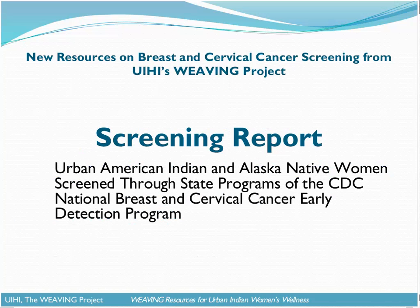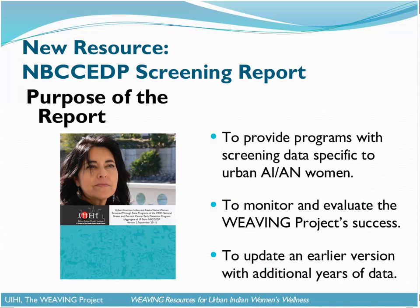I'm going to pass the mic now to Meg, who's going to describe the process of the screening report. The new screening report that we have developed — we want to give you a little preview of it here today on our webinar, and then Jessie's going to show you where it's posted on the website where you can download it. The purpose of the new National Breast and Cervical Cancer Early Detection Program screening report is to provide programs with easy access to screening data specific to American Indian and Alaska Native women so that this data can be used to inform their program development efforts.